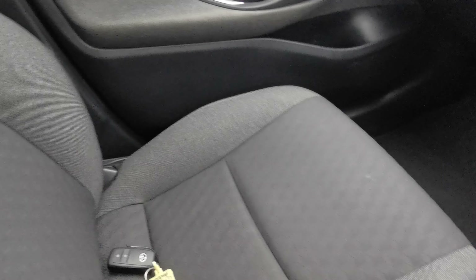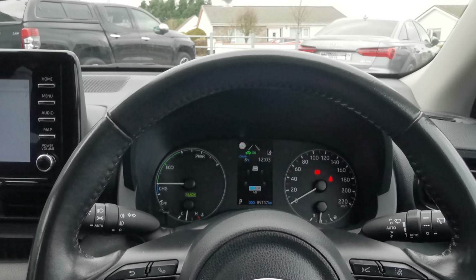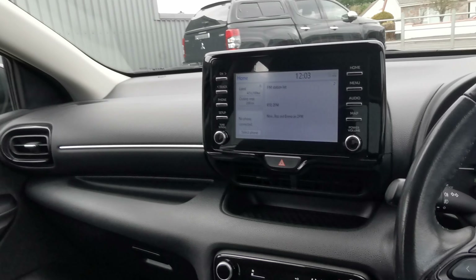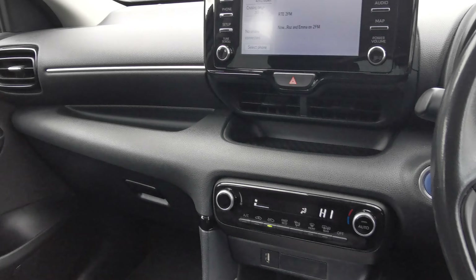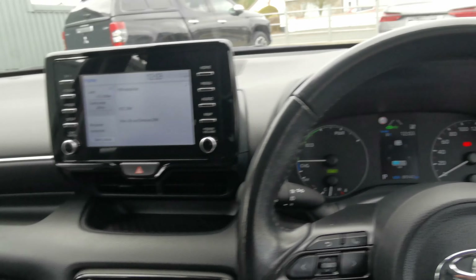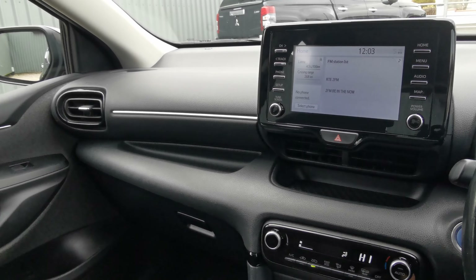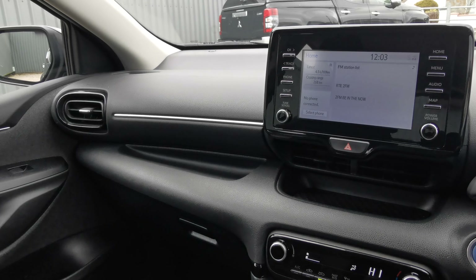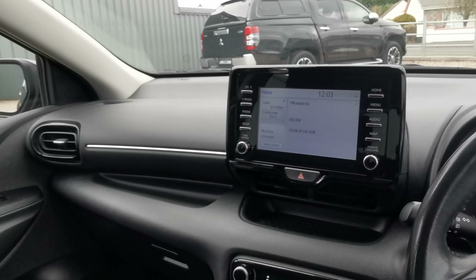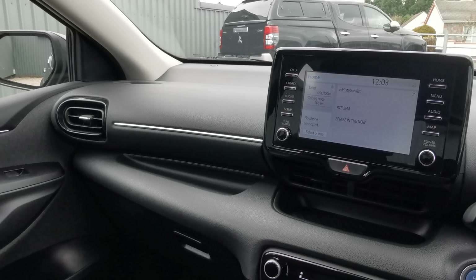So a very tidy car in great condition throughout. Finance is available on this car as well. It's a free nationwide delivery and nationwide warranty, and it will be fully serviced and detailed prior to collection or delivery. If you have any questions, give us a call at sales: 074 913 1333, or myself on mobile: 087 340 007. You can also value your trade-in via WhatsApp. Thanks for watching.